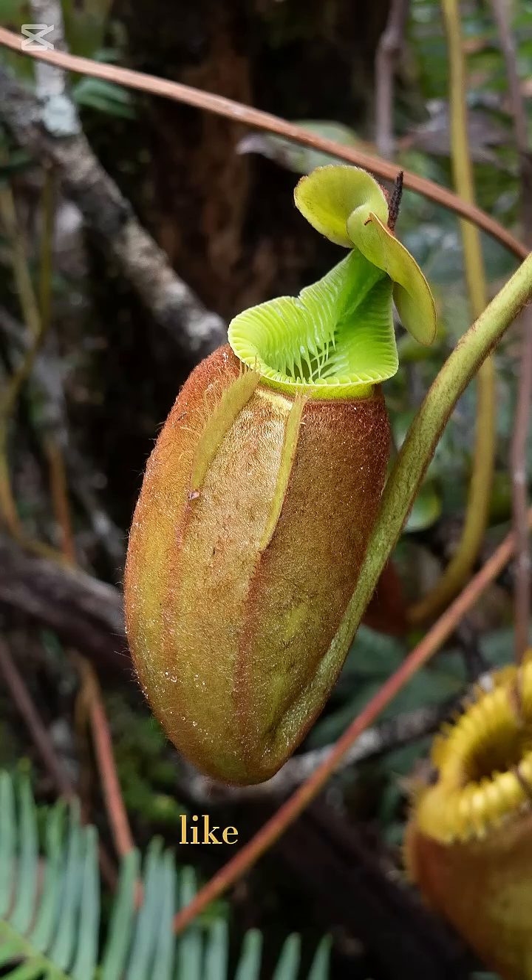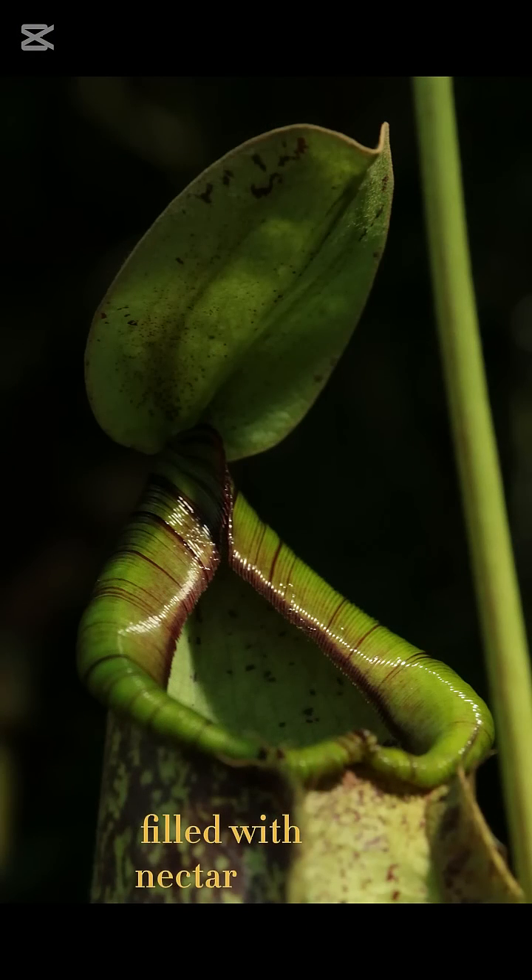These leaves are designed like a deep, slippery container, filled with nectar that lures unsuspecting insects in. Once they land inside, they can't escape and slowly get digested by the plant's powerful enzymes.